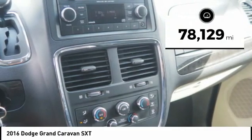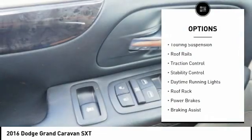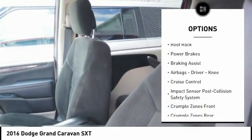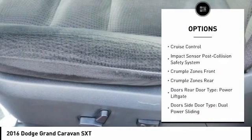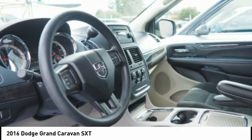This vehicle has less than 80,000 miles. Here are some of this vehicle's great options: touring suspension, roof rails, traction control, stability control, daytime running lights, roof rack, power brakes, braking assist, airbags — driver and knee — and cruise control.